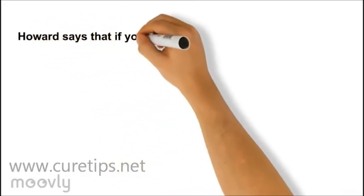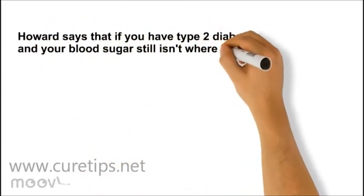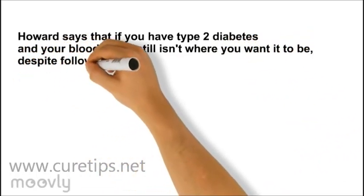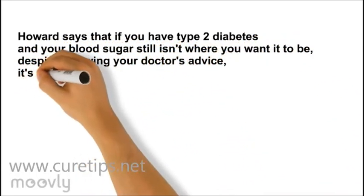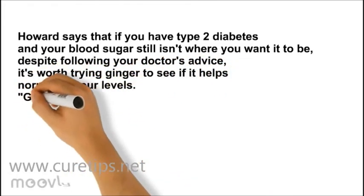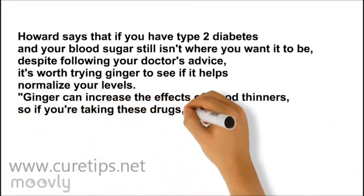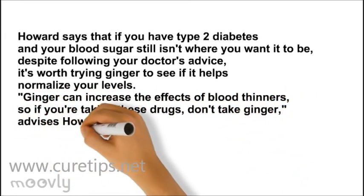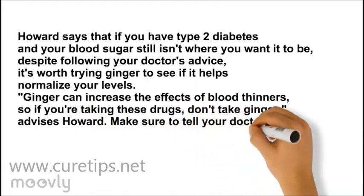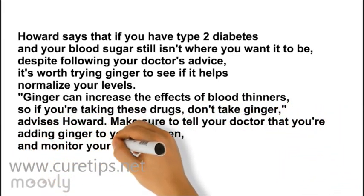Howard says that if you have type 2 diabetes and your blood sugar still isn't where you want it to be, despite following your doctor's advice, it's worth trying ginger to see if it helps normalize your levels. Ginger can increase the effects of blood thinners, so if you're taking these drugs, don't take ginger, advises Howard. Make sure to tell your doctor that you're adding ginger to your regimen, and monitor your blood sugar levels regularly.